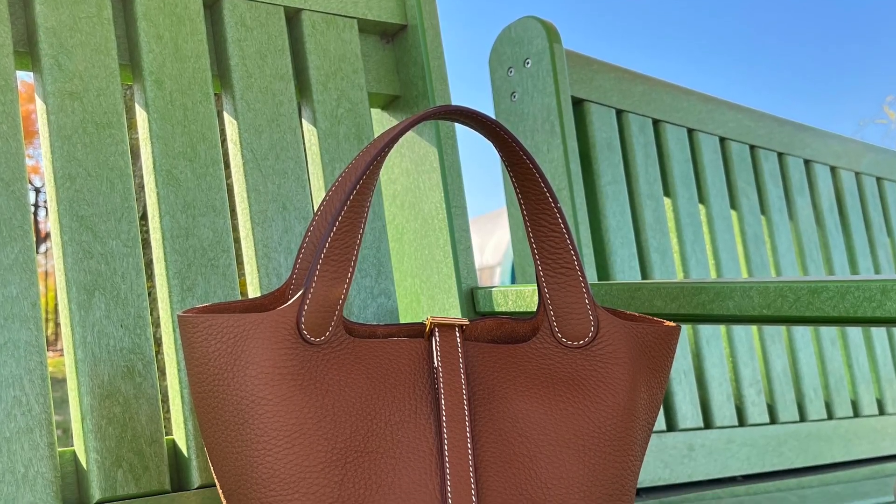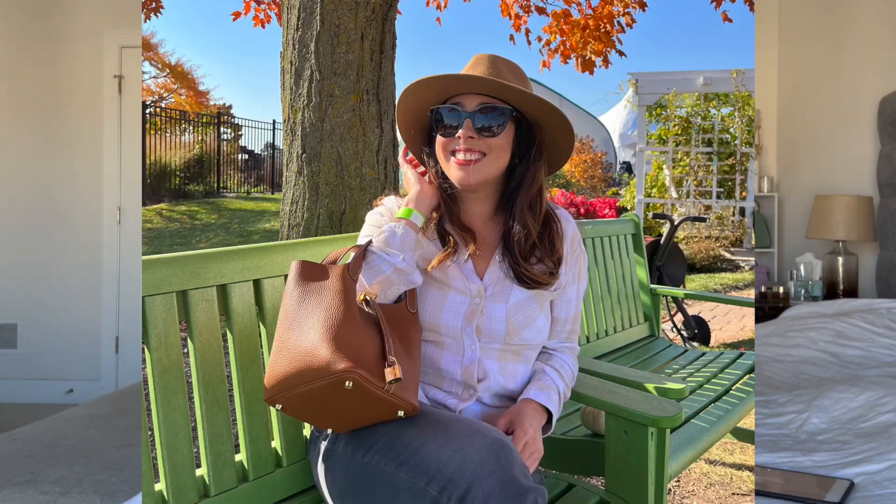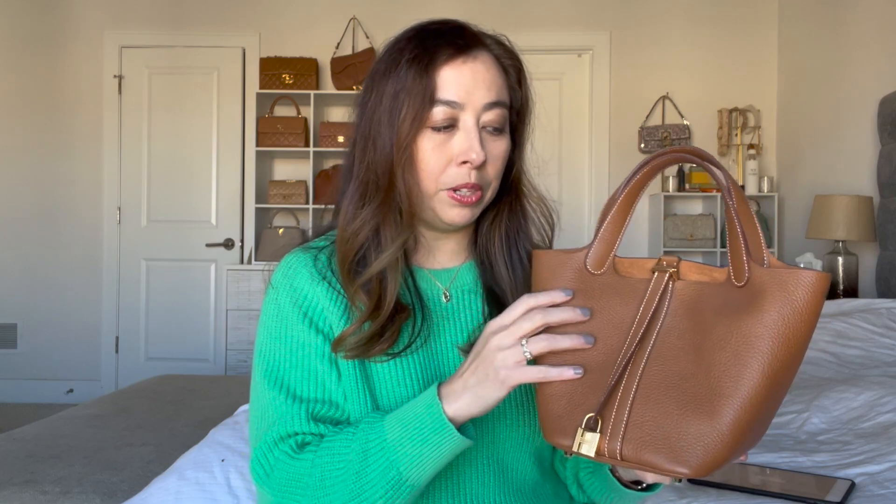The next category is a vacation handbag — my pick is the Picotin. I think this is just the cutest handbag. I love the unstructured, free-form nature of it. When I'm on vacation I love carefree bags I can just grab and go. It goes really well with dresses, light colors, whites I tend to wear on vacation, and even with jeans for casual vibes. I love that it has beautiful Clemence leather with that beautiful textured finish that adds nice interest to vacation outfits.